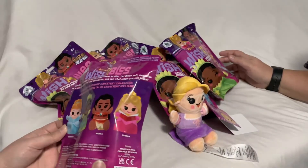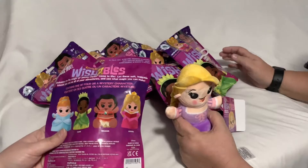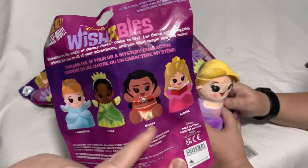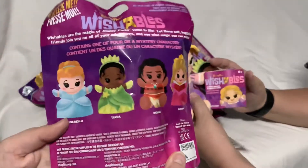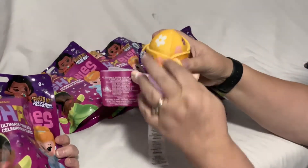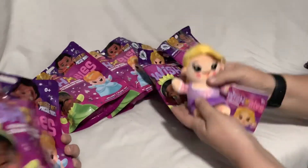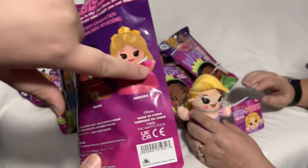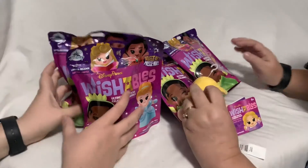They tried to feel the bags but it was hard to tell, so they actually asked one of the shopkeepers to help. The shopkeeper said it's hard to tell because none of them have feet except Moana. So the loose one is Rapunzel — look how cute, with the flowers in her hair! In the bags we could get Cinderella, Tiana, Moana, and Aurora.